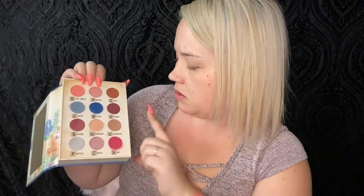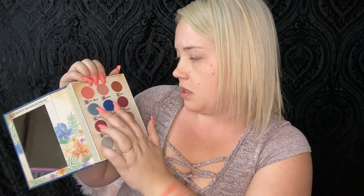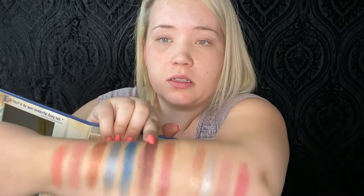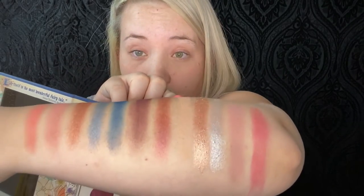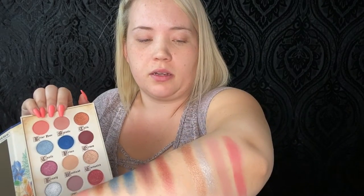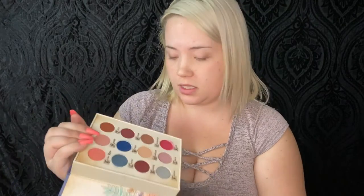Out of the mattes, we have Brer Rose, Spindle, Grim, Woodland, and Thorn. Brer Rose and Spindle are super pigmented — they went on right away with one swatch. Grim is this dark purple one, and Woodland is a really creamy nude, great for blending and transition. Thorn is a really pretty color but I had to go back about three times to pick it up.